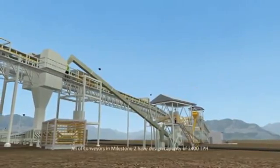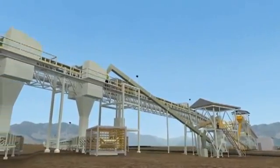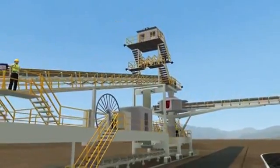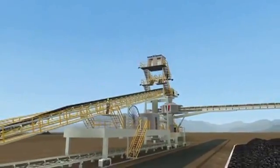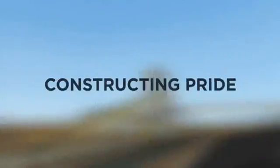All conveyors in Milestone 2 have a design capacity of 2,400 tons per hour. That concludes the production flow in this project. Thank you for entrusting us as main contractor to accomplish it successfully, as our professional vision in constructing with pride.